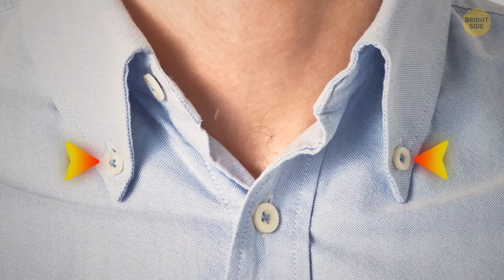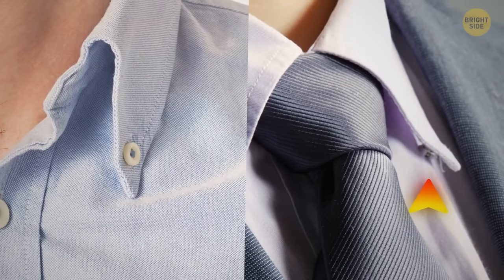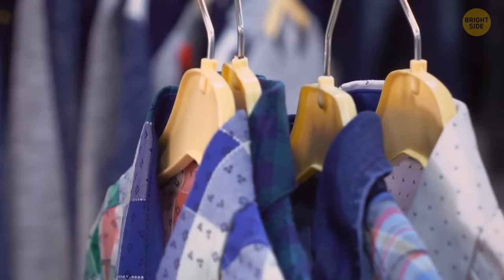A button on the reverse side of a shirt collar is needed to hold a tie in place. However, this button was designed for slim ties that aren't popular today, so it's now only an element of design.